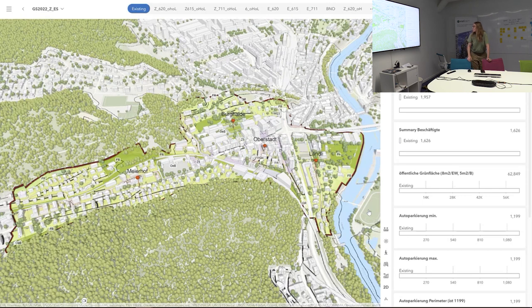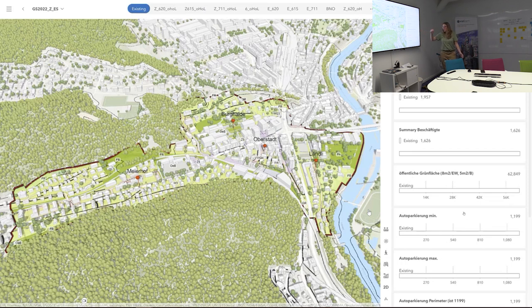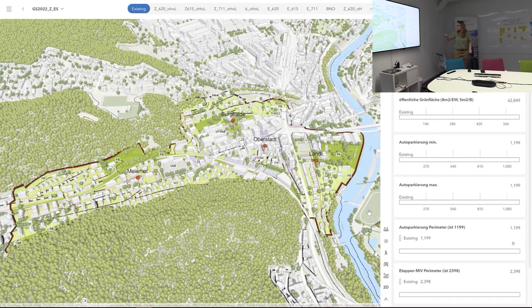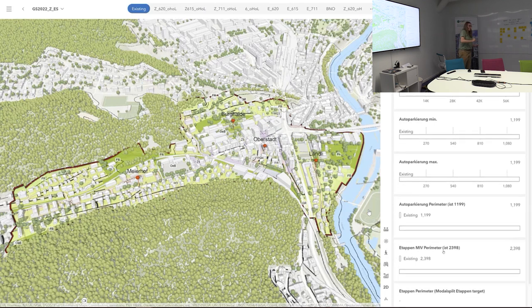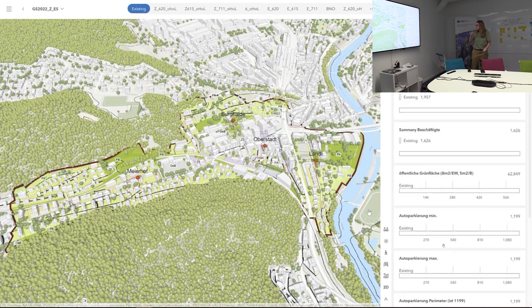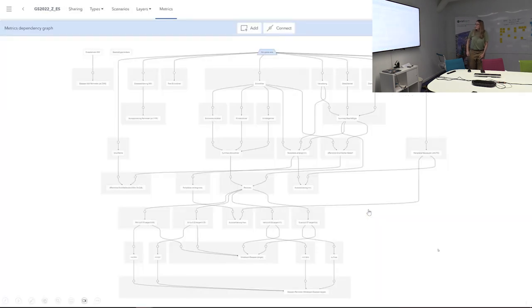We also did some more metrics. We tried to calculate the green space — there's a rule that per resident you need 8 square meters of green, and for a job you need 5 square meters. They also have a parking regulation on how many parking spaces you need to add if you add residential or jobs. So we have this metrics table.